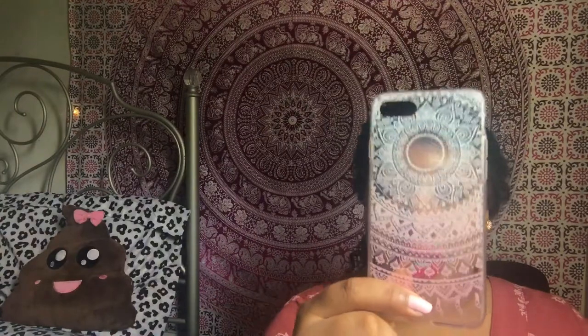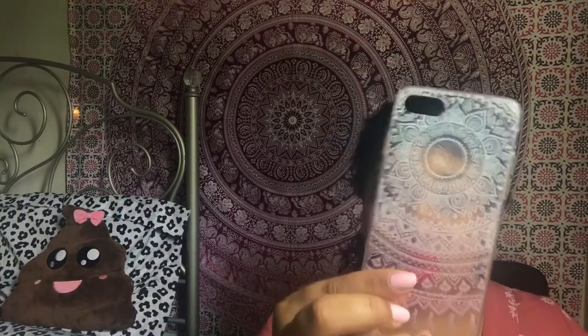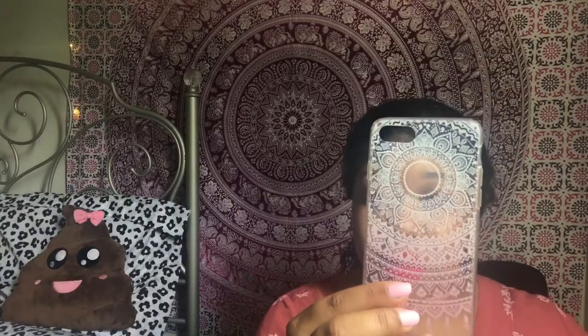Now we move on to clear cases with a design. This case is a clear case with a henna style design — it's kind of like my background back there. It's clear and white, and then down here it's sort of pink. Through this part you can see your Apple logo. I think I got this from Amazon — it was a gift but if you type in henna style iPhone case, these cases usually pop up.